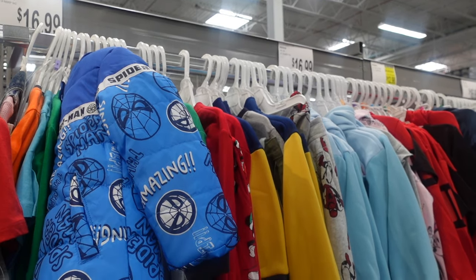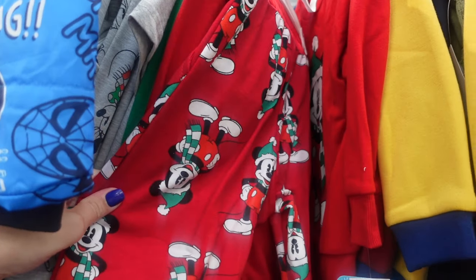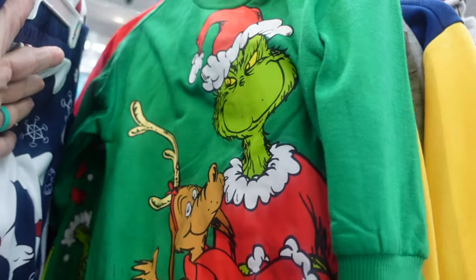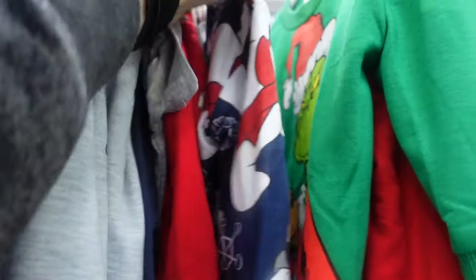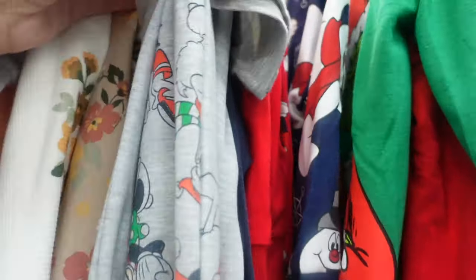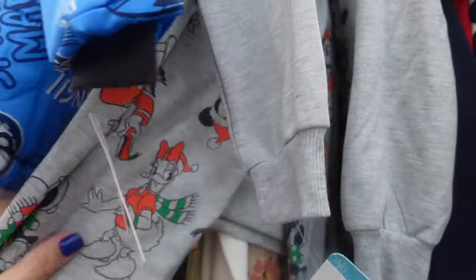Licensed kids' items include fantasy gown sweatshirt dresses and Reebok sets. The Mickey outfit comes with Mickey pants. They also have one with the Grinch — here is the Grinch, which is adorable, with pants. They have Frosty — oh my goodness, these are so cute. And here's another Disney one with Mini and the pants. I'm going to have to find the price.